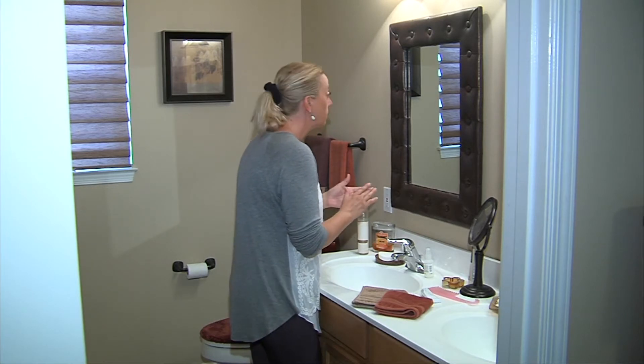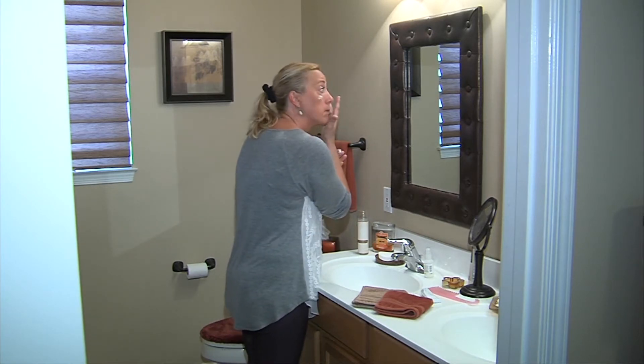Dr. Pill Young says it's a good idea to apply sunscreen to your entire face first and then put your mask on. This way, your whole face is protected and you can avoid mask tan lines.